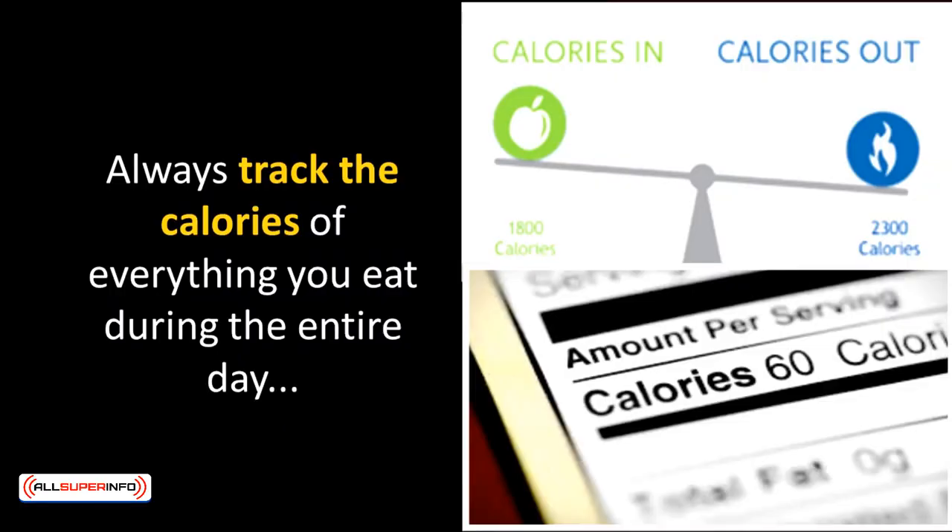Determining your vegan diet plan is significant to determine what you can and should eat and how you can consume it. Just like any ordinary person that has fixed their diet plan, as a vegetarian, it's best to track the calories of everything you eat during the day.